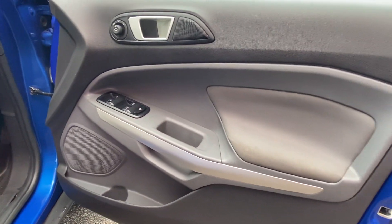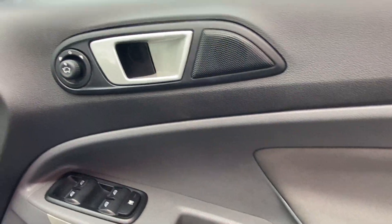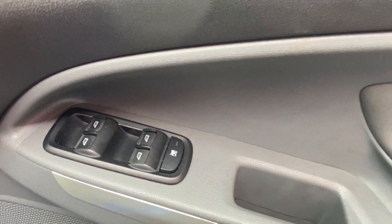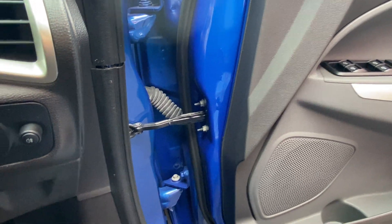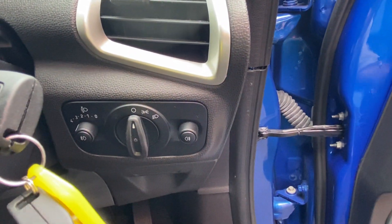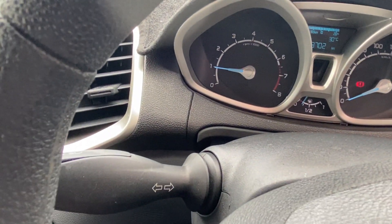We'll jump into the driver's seat. The driver's door is the most frequently used and shows very minimal wear and tear — minimal scratches, scuffing, or damage. The right-hand side controls are for your mirrors and windows. The vehicle comes with both keys. We'll start it up for you. On the right-hand side of the steering column we have the headlights, and on the right indicator stalk it's actually for your wipers. On the left-hand side is your indicators.